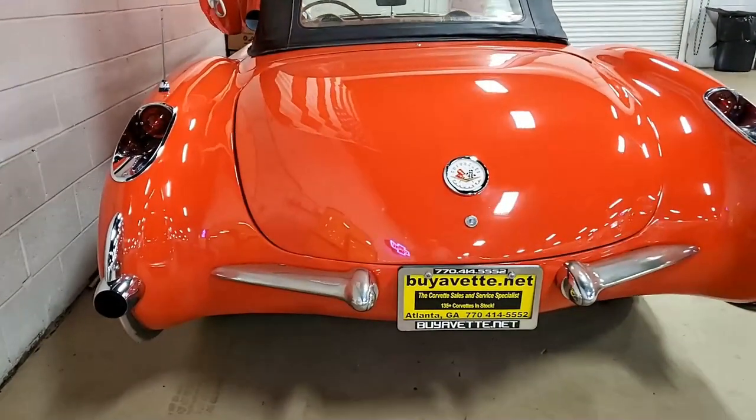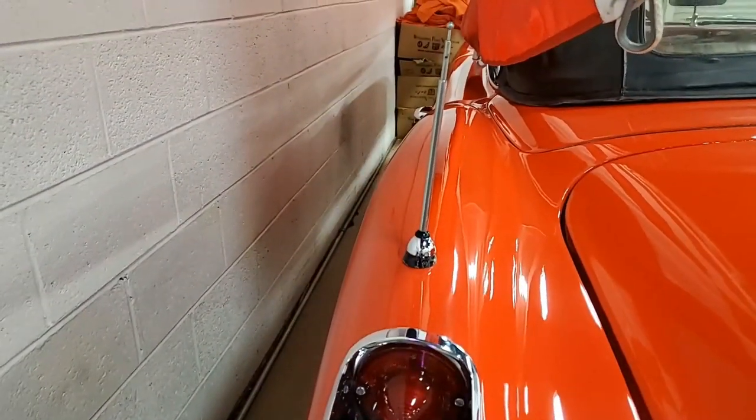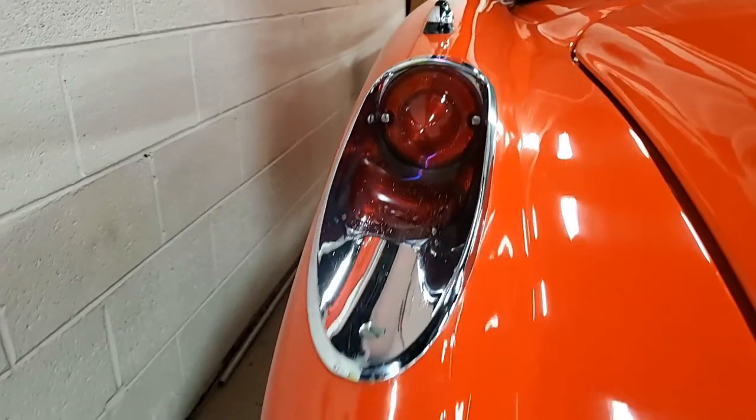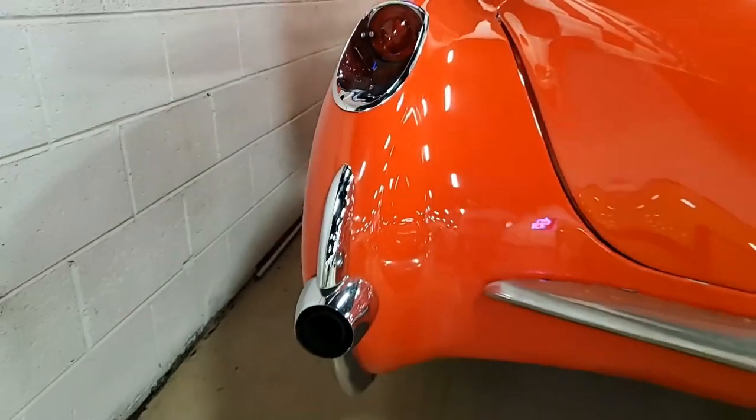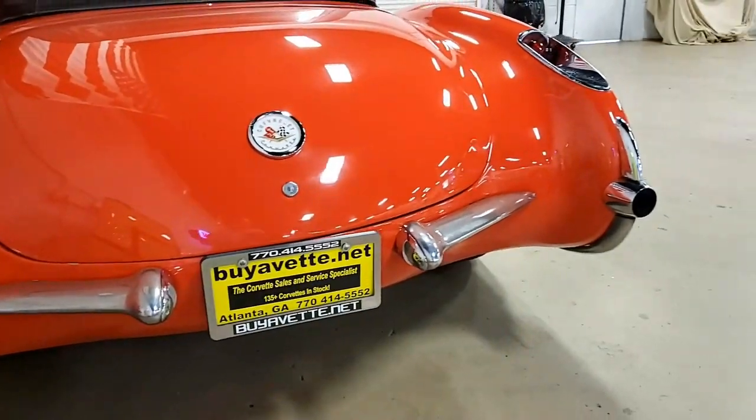Remember, we ship nationwide and we ship worldwide all the time, so you can have confidence when you buy from buyavet.net. Give one of our sales representatives a call — our number here in Atlanta, Georgia is 770-414-5552.